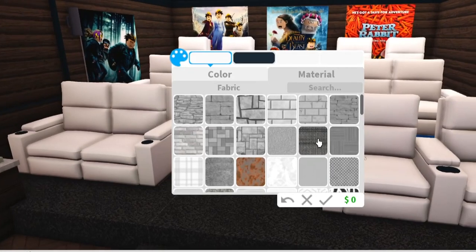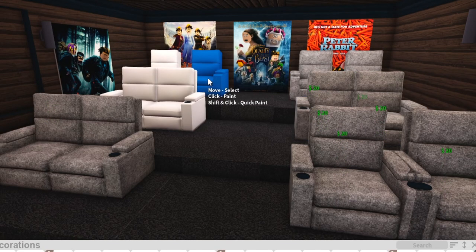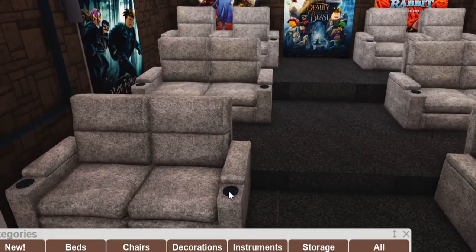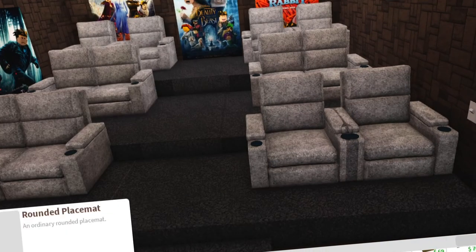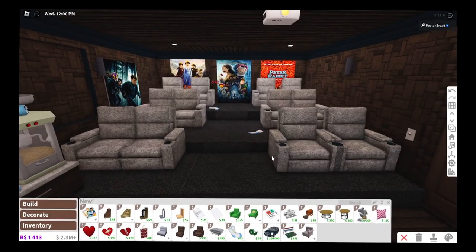Have I added texture to the chairs? Right now they're just solid white — I'll give them a cozy fabric texture. This is a detailed-builder type of thing right here. The fun thing is you can actually place drinks on the cup holders, which makes it super realistic. I like to add random detail like that — just little things.